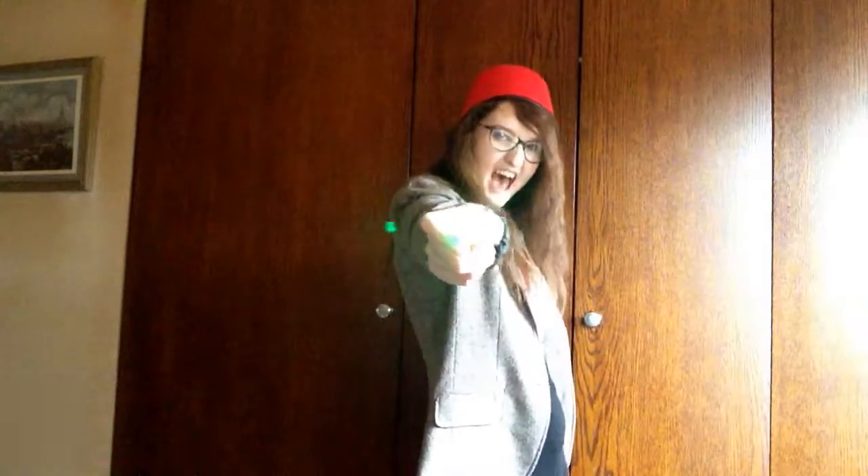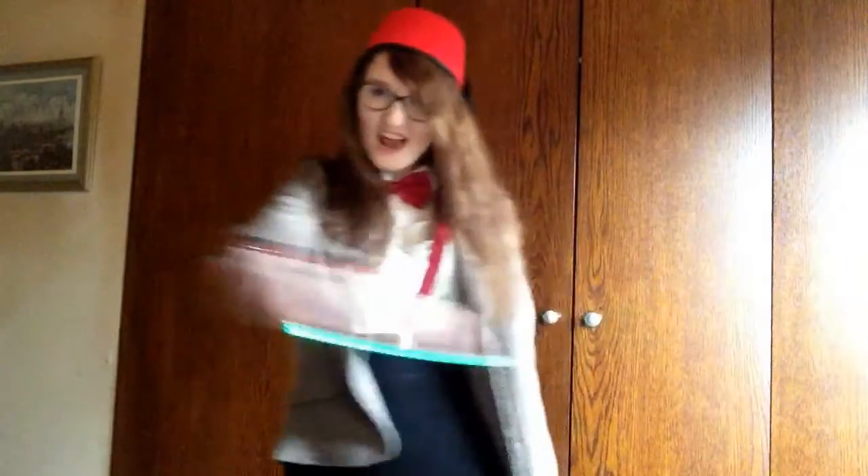And that's how you look like three different doctors! Fezzes are cool. Fezzies are cool. TARDIS is blue. Bow ties are cool. And so are you! So I hope you enjoyed this video. If you did, please give it a thumbs up and subscribe. And I'll see you tomorrow with another Halloween video. Bye!